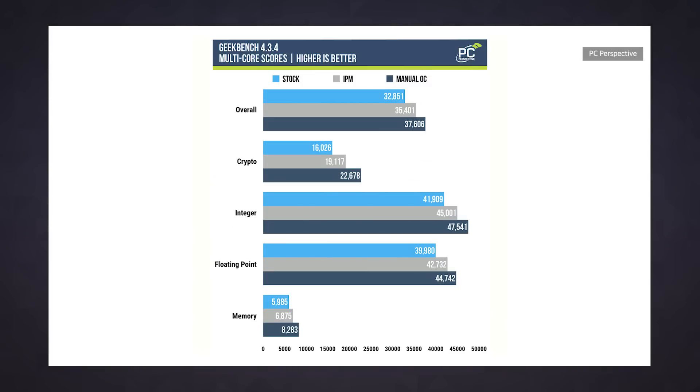Beyond that, the team over at PC Perspective tested the Performance Maximizer and found that while using it did result in some nice performance gains, you could achieve better results if you just dove into your BIOS and got your hands dirty.